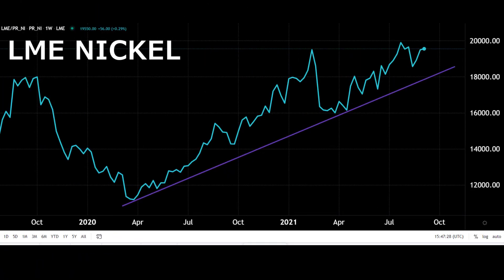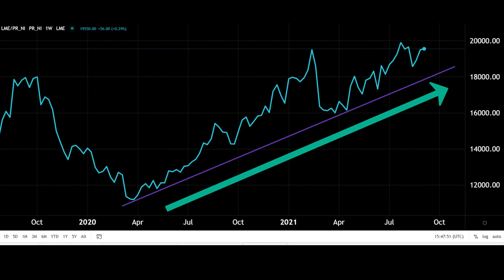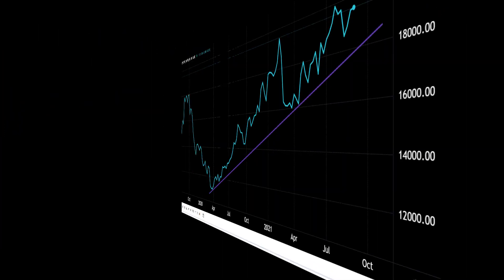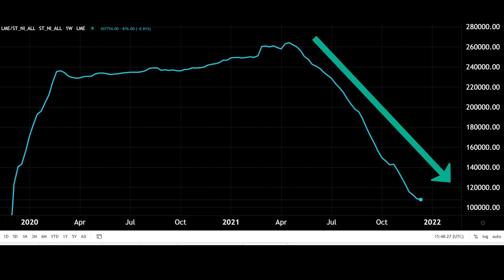First of all we're going to have a look at nickel itself, and the best way to do that is look at where it's traded. The biggest two overall markets for metals are the LME London Metals Exchange and the Shanghai exchange. Looking at LME nickel, we can quite clearly see from spring of 2020 the massive growth in price, which ties in nicely with the EV boom. Looking at inventories, you can see that stocks have drawn down quite heavily, especially from spring of this year.